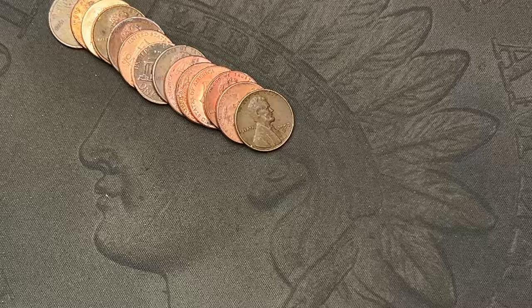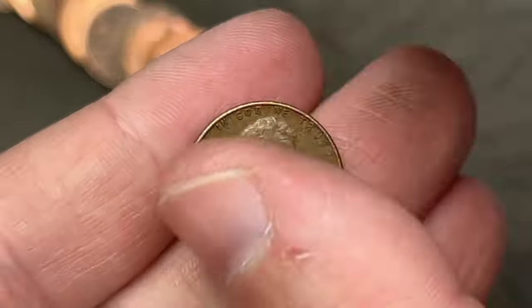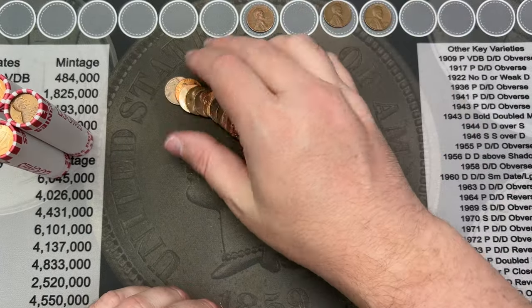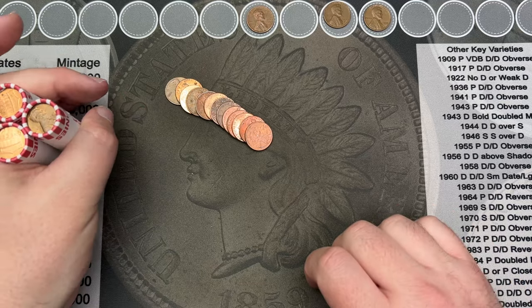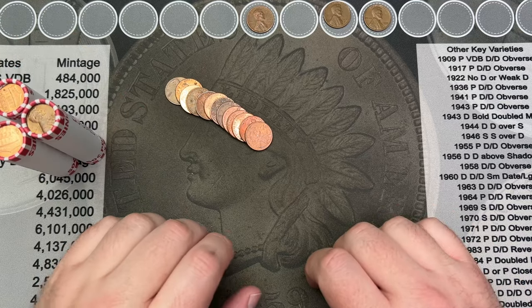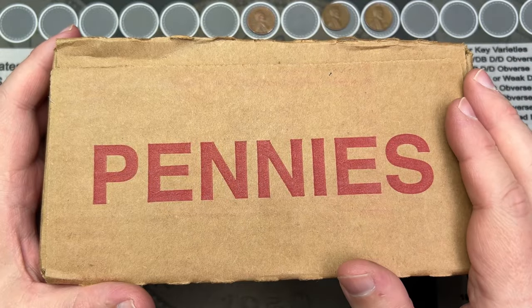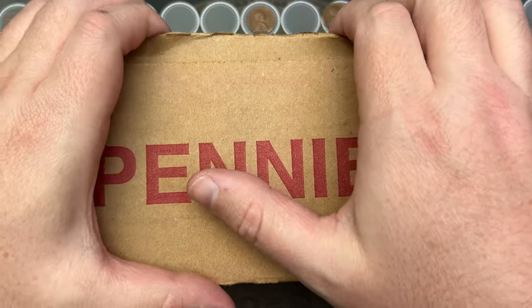Roll number 10 we've hit our third wheat cent — it's a 1957 out of Denver. Three wheat cents in the first 10 rolls, not bad. We've got three rolls left out of this box. In the end, only three wheat cent finds and no pennies worth keeping for the albums.